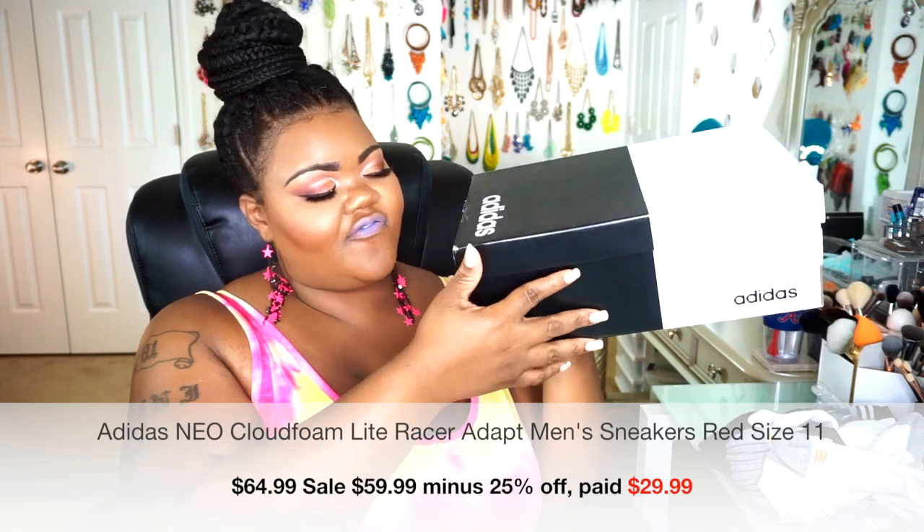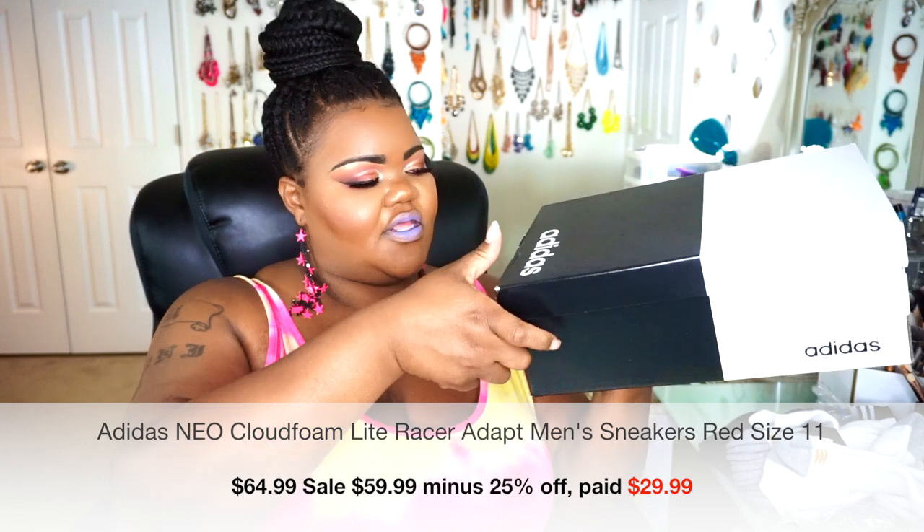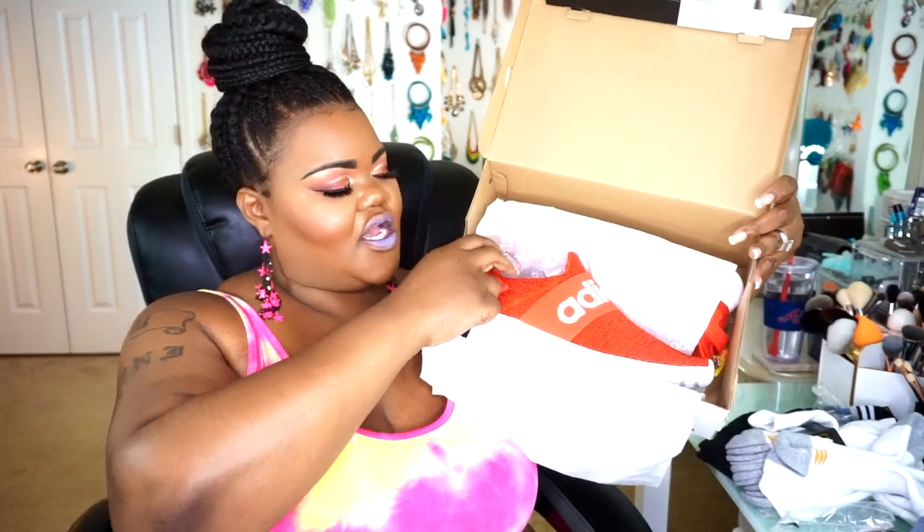The next Adidas is the Light Racers Adapt in men's size 11. These were $64.99, on sale for $59.88, plus 25% off. The Adidas strap across the top is made of a stretchy backpack-type material that flexes and moves with your foot as you walk. They're a slip-on shoe — no laces to fuss with, just slip on and slip off. That's exactly why I really wanted these.